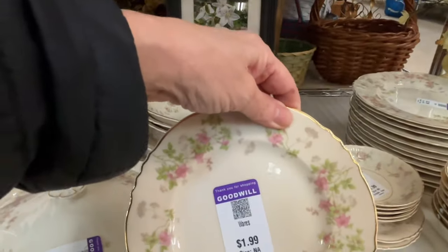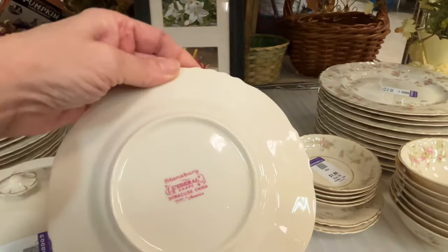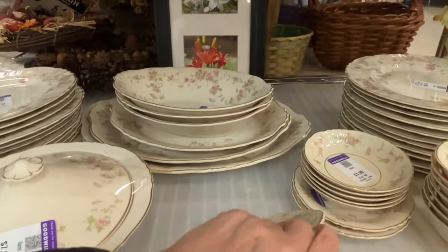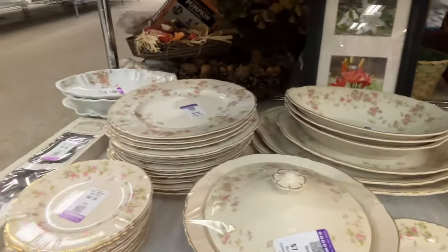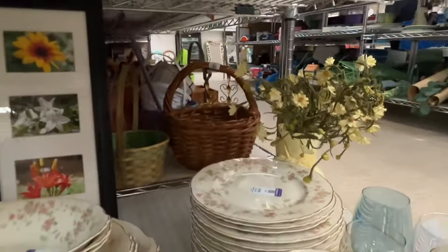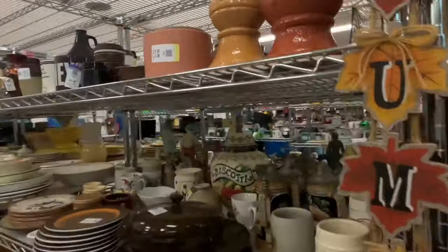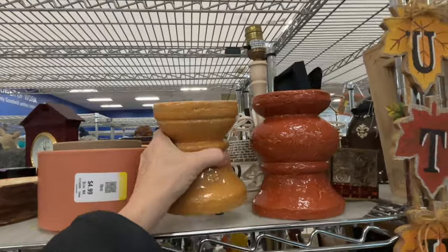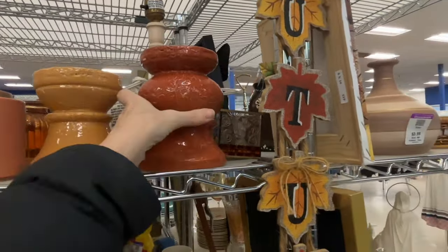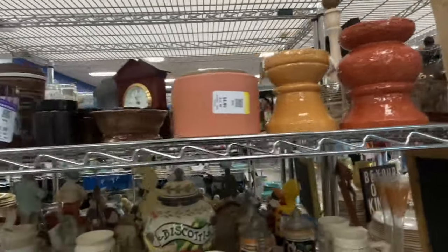I bought several pieces of this pattern — I just think it's really pretty, very springy looking. I bought a serving piece; if you tune in next Tuesday you'll see my haul. The three plates I purchased would make a great three-tiered tray. I always grab serving pieces when I find a pretty pattern.